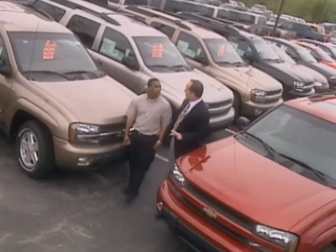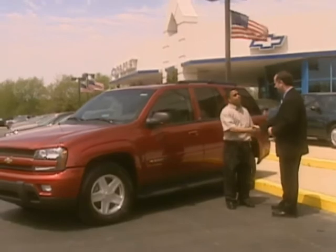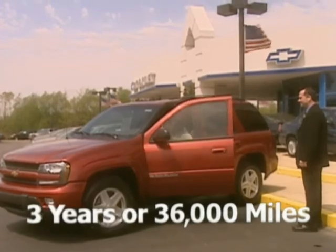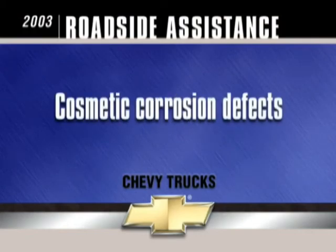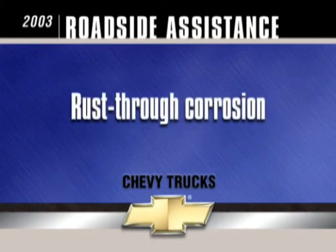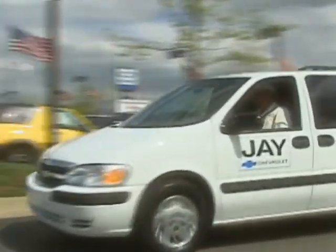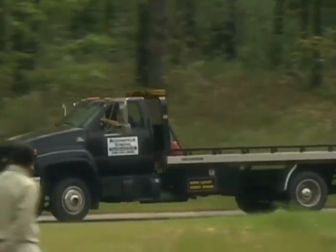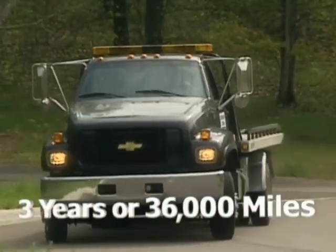When you drive your new Chevrolet out of the dealership, your relationship with Chevrolet has just begun. Chevrolet's new vehicle limited warranty covers the complete vehicle for three years or 36,000 miles. There is no charge for most warranty repairs, including tires, towing to your nearest Chevrolet dealership, cosmetic corrosion defects, rust-through corrosion, and repairs made to correct any vehicle defect. Chevrolet's three-year or 36,000-mile new vehicle limited warranty provides courtesy transportation at participating dealerships. In addition, when you purchase or lease your new Chevrolet, you automatically receive roadside assistance for three years or 36,000 miles.